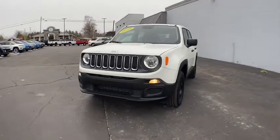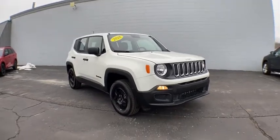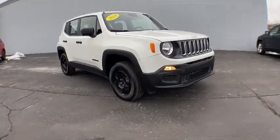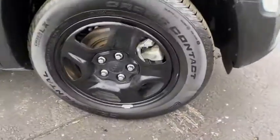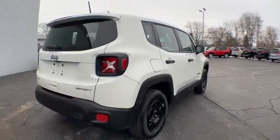Looking for the right vehicle? Check out the 2018 Jeep Renegade. The Jeep Renegade offers full-size capability built into a smaller SUV. It's an incredible combo of smart technology, cool colors, and innovative materials.